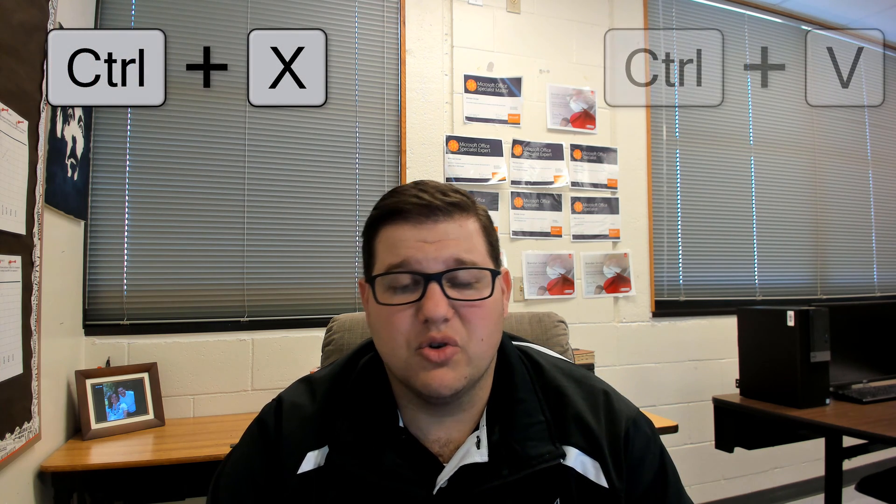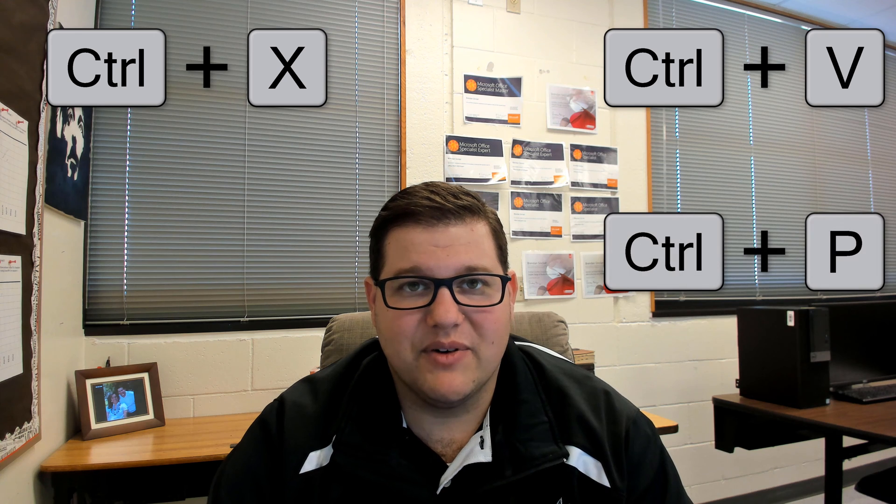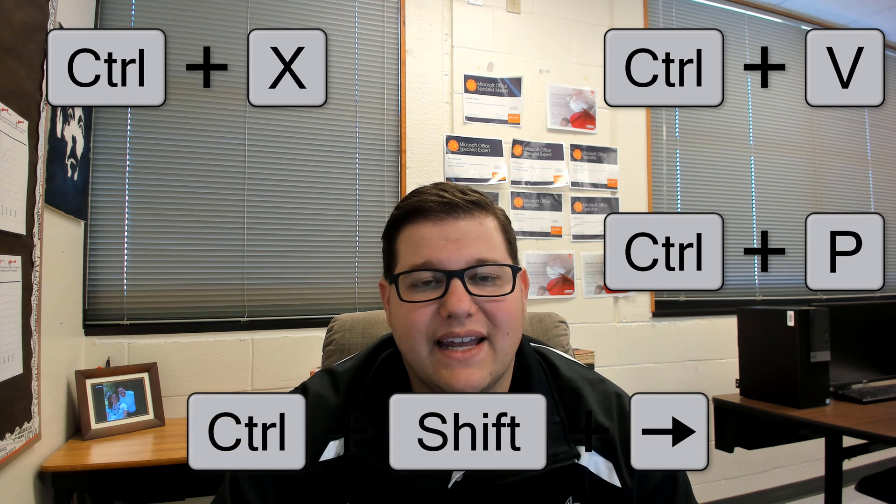I received a comment from a viewer the other day, and they seemed apprehensive about using keyboard shortcuts on the Microsoft certification exam. The keyboard shortcuts such as Ctrl-X, Ctrl-V, Ctrl-P. In Excel, one of my favorites is using Ctrl-Shift and the arrow keys to move about data.